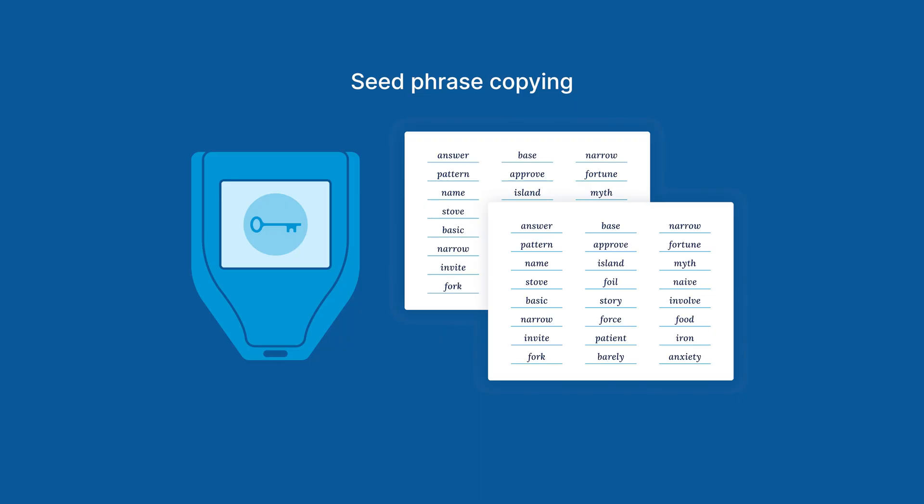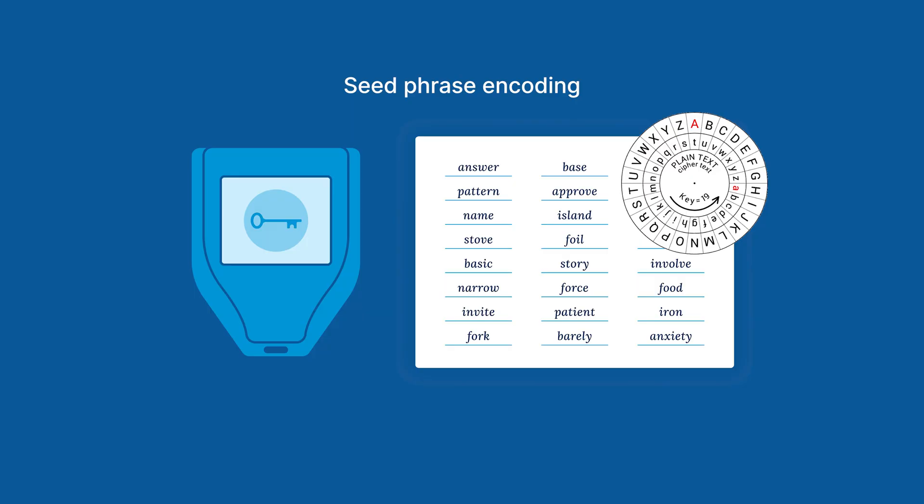First is seed phrase copying. You might think to make copies of your private key and store them in separate locations. This can reduce the risk of losing your key entirely, but it can increase the risk of a thief finding one of the copies. Another strategy is seed phrase encoding. Altering a private key or concealing it inside other information can reduce the risk of theft, but it can increase the chances of losing your bitcoin due to mistakes or forgetting how to decode your own key.